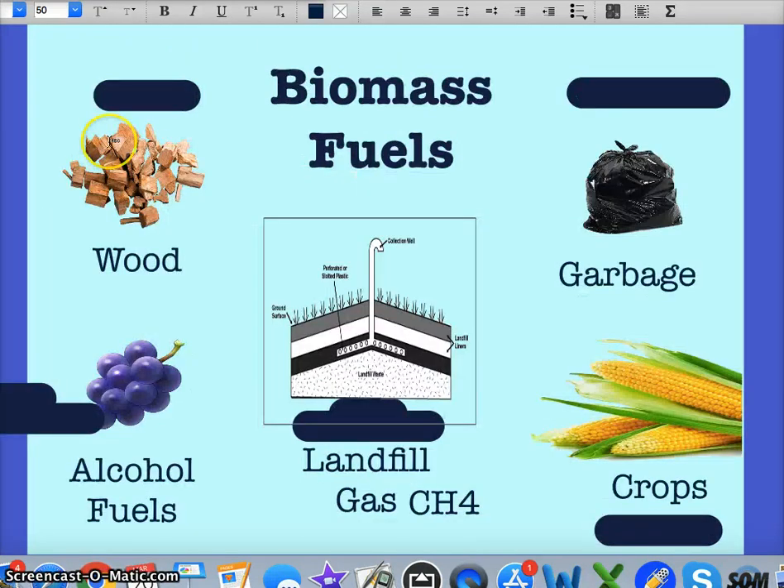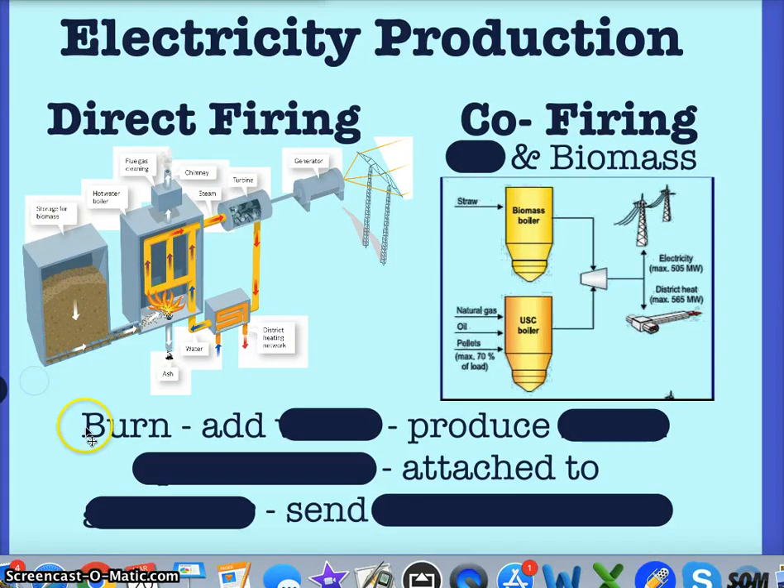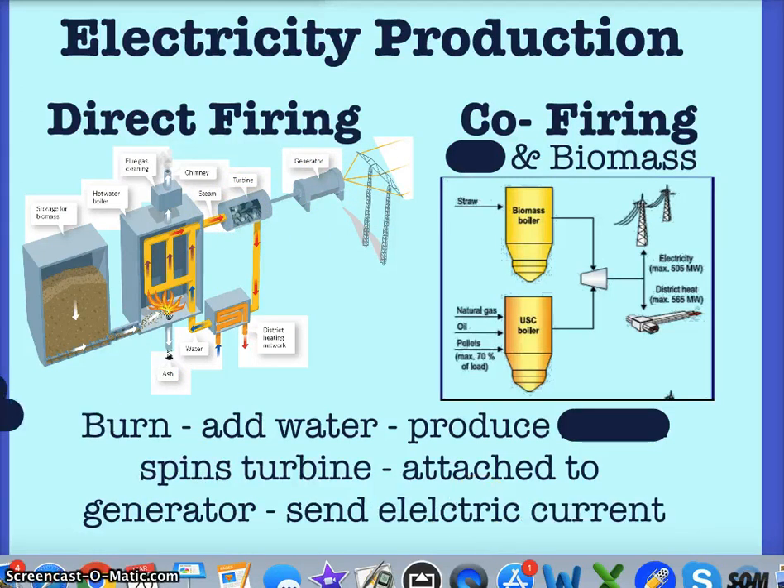Biomass is used for direct heating — think of wood burning, we've been doing it for centuries. To produce electricity from biomass there are two ways. One is called direct firing, just like a coal-powered plant: we put the waste into the boiler, burn it, add water, produce steam which spins a turbine, which is attached to a generator and sends the electric current.